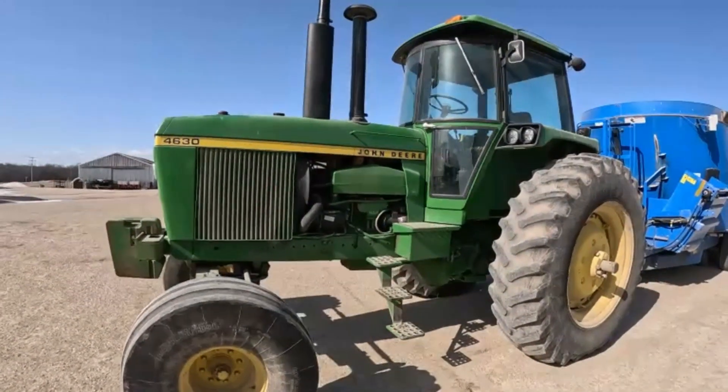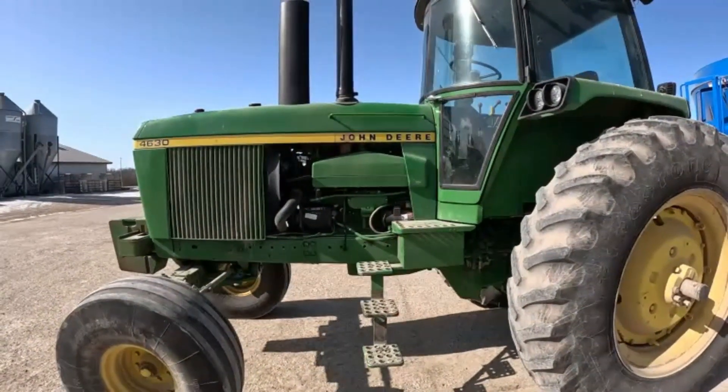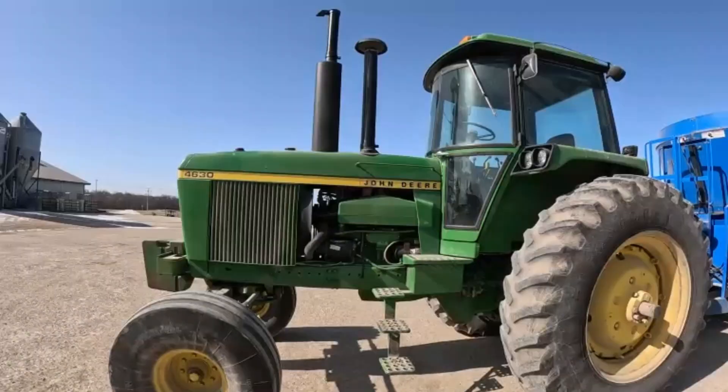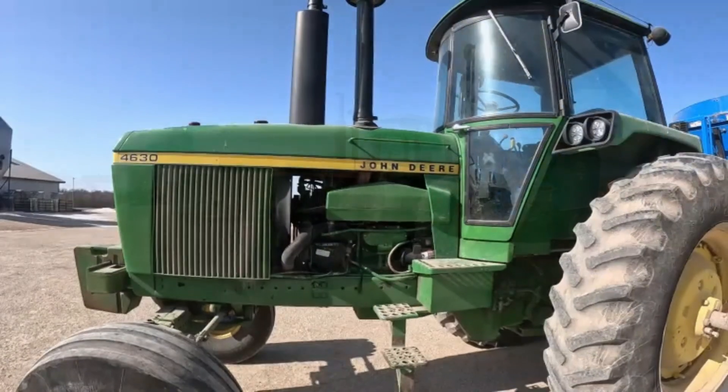Some of the major work we did on this thing: at 18,000 hours we took the 404 engine out and put a 466 in. So now it's a 4630 with a 4640 engine in it.